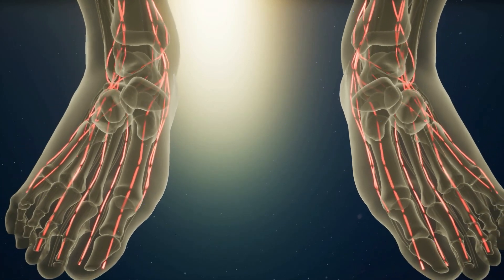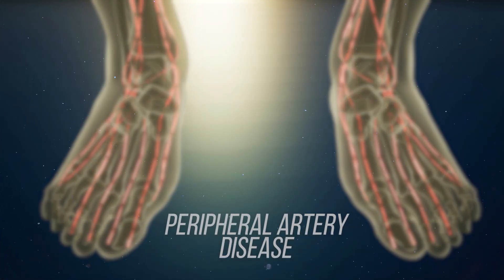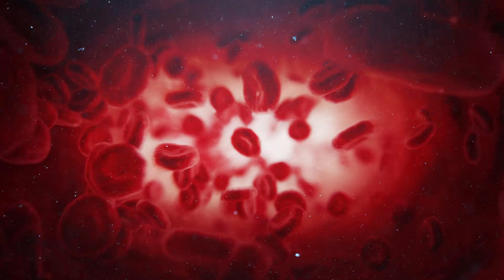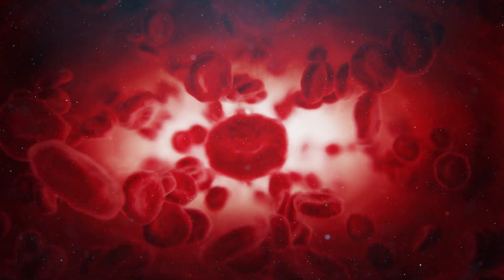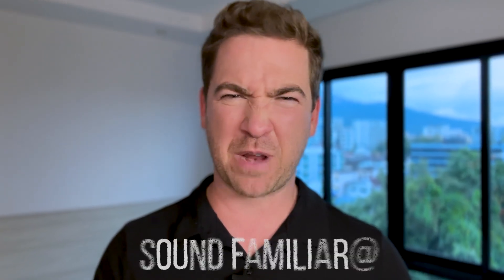For example, there is a condition called peripheral artery disease, which usually affects the legs. Due to the buildup of plaque on the vessels, the supply of blood to the legs is severely affected, and one of the early warning signs is that the hairs on the leg begin falling off. The skin's texture can also change and become more smooth and shiny — does this sound kind of familiar?